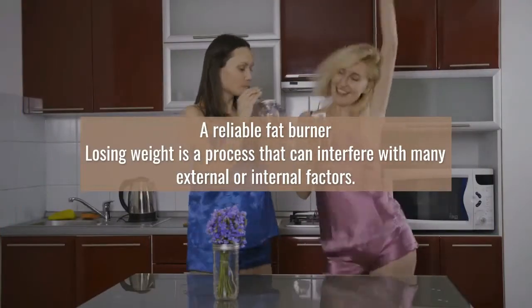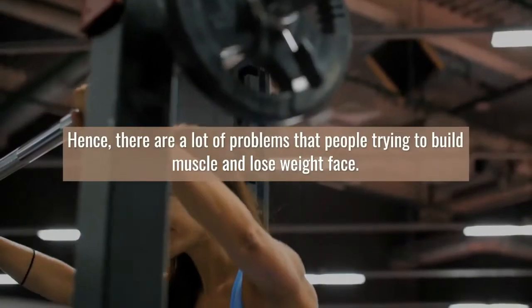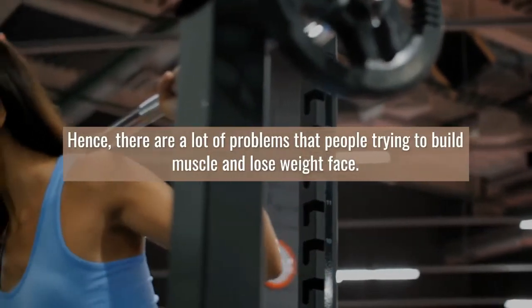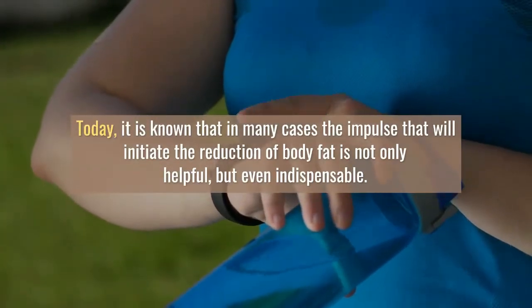Fast Burn Extreme increases endurance during exercise. It is a formula that provides better concentration and higher endurance of the body, without risk, based on natural active substances.